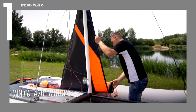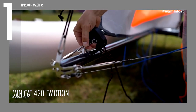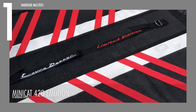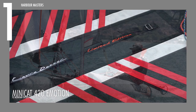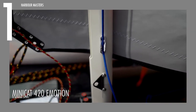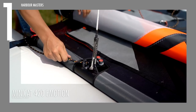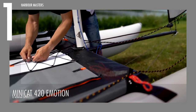The catamaran's frame is constructed from lightweight aluminum with powder-coated parts, ensuring durability and longevity. Passengers can rely on the high-strength, woven plastic fabric of the trampoline, providing a secure and comfortable platform for relaxation or sailing. The floats of the 420 Emotion are crafted from Haytex 5509, an abrasion-resistant material built to withstand wear and tear.